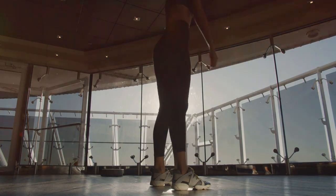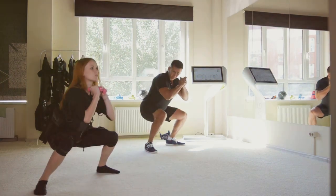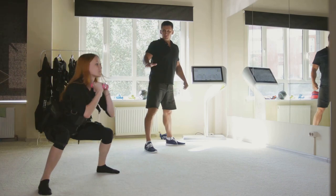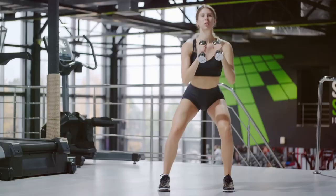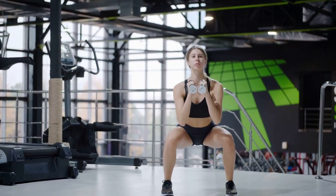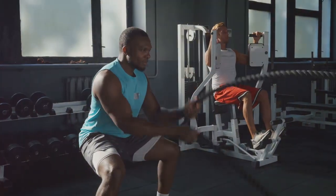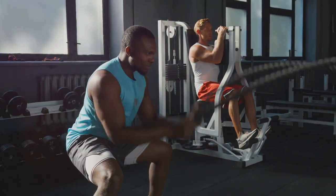Keep your core engaged and your back straight throughout the exercise — engaging your core is crucial as it provides stability and helps maintain proper form, reducing the risk of injury. Imagine you're sitting back into a chair; this visualization helps ensure that you push your hips back rather than just bending your knees, which is key to performing a squat correctly. Lower your hips down towards the ground, keeping your chest lifted and your weight in your heels.